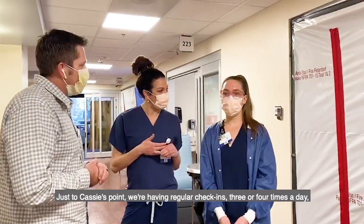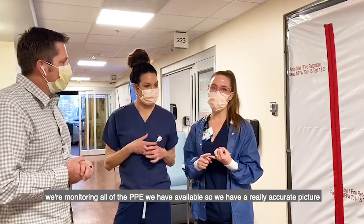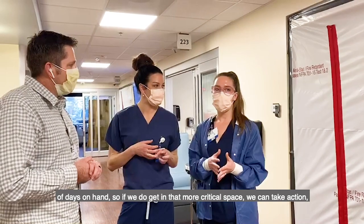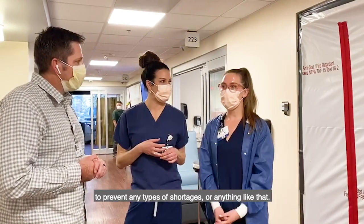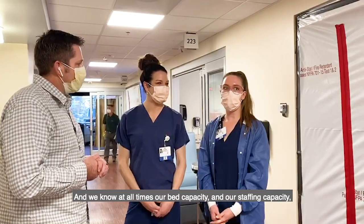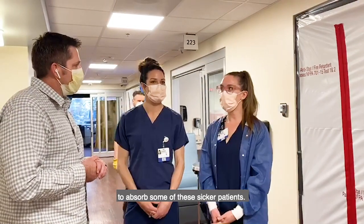Just to add to Cassie's point, we're having regular check-ins three or four times a day. We're monitoring all the PPE we have available so we have a really accurate picture of days on hand. So if we do get into that more critical space, we can take action to prevent any types of shortages. And we know at all times our bed capacity and our staffing capacity to absorb some of these sicker patients.